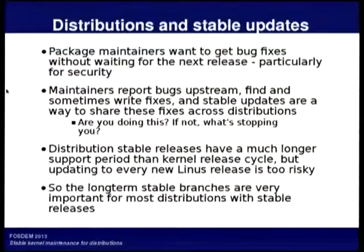That means that a long-term stable branch is quite important, or at least very useful.